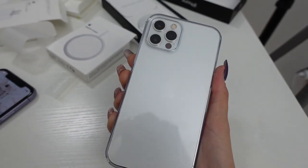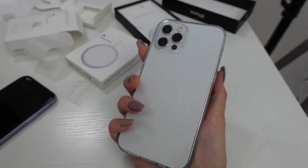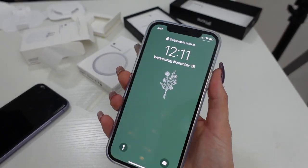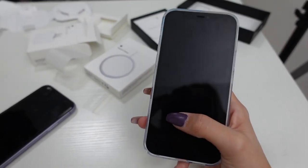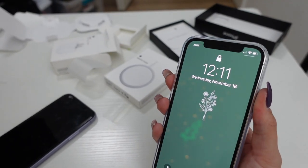I decided to go with the white, and this is 256 gigabytes, just the regular iPhone 12 Pro. I didn't want to do the Max, which I already told you guys, because I felt like the screen was just huge and it would be kind of difficult for me to hold in one hand, and I really like how easy this one is to hold. It's so beautiful.